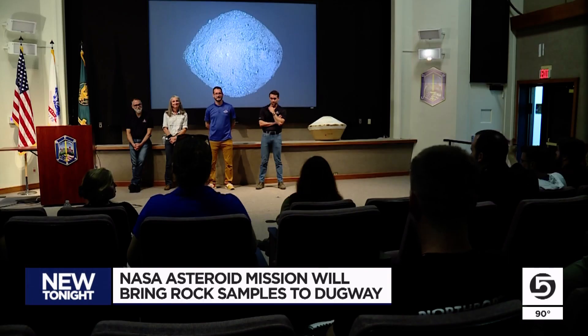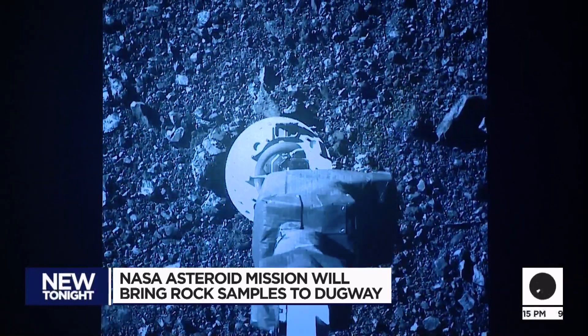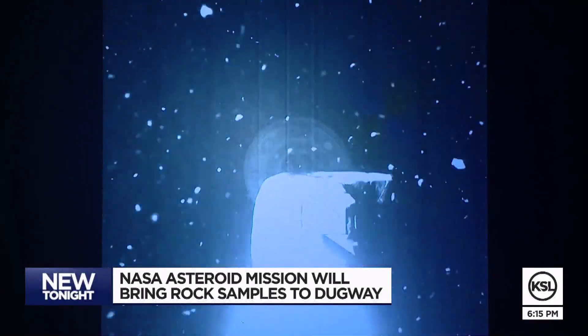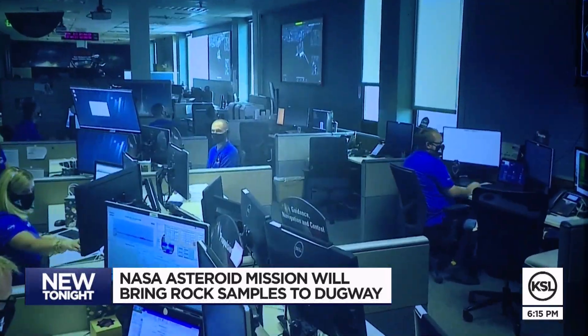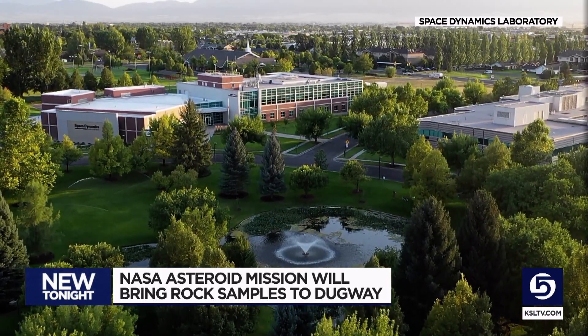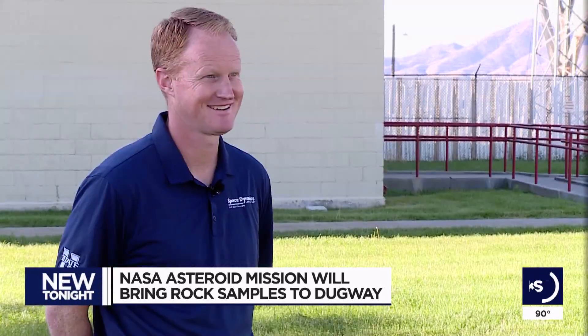The success of the mission so far is because scientists and engineers were able to see where to land the spacecraft, see the collection of the material, and then see it leave. The cameras allowing them to see some 200 million miles away from Earth were designed by Utah State University's Space Dynamics Laboratory. A lot of pressure — it has to work. When you launch something to outer space, you're not going to be able to get up there and fix it.